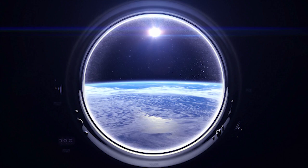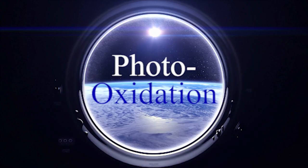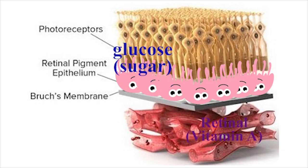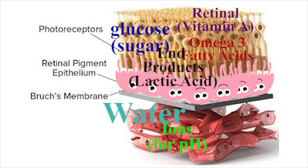Second, the RPE acts as an airlock, preventing the corrosion of your photoreceptors by oxygen. Third, the RPE acts as a semi-permeable membrane, transporting glucose, vitamin A, and fatty acids into the sub-retinal space, while transporting water, ions, and metabolic end products out.